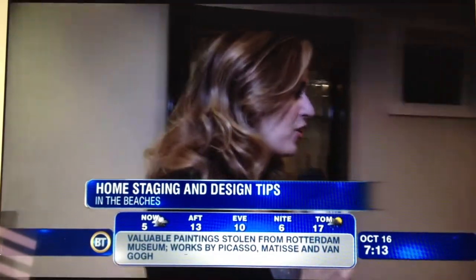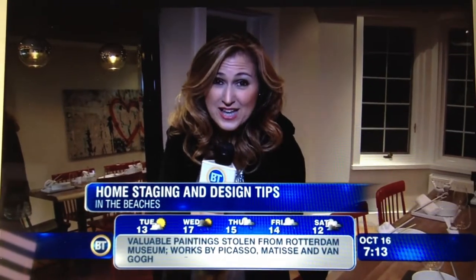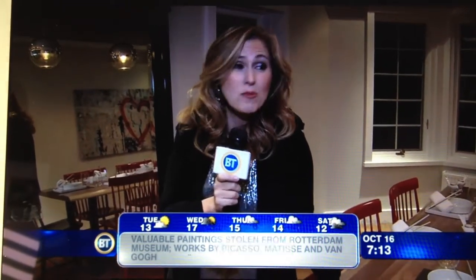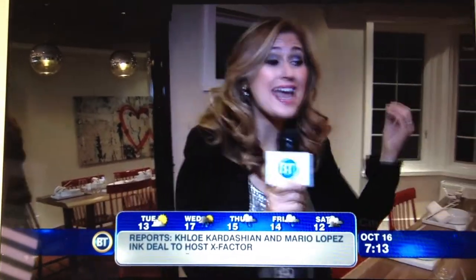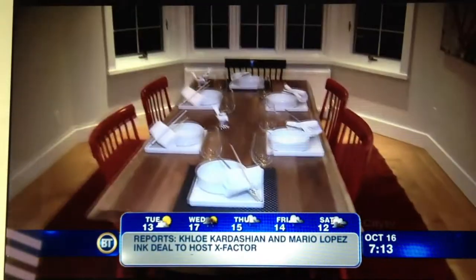We're staging a home this morning. I was going to lie and say that we're in my home, but this is not my home. This home has been staged to sell by many different designers — sixteen designers have been involved in designing this home. There was nothing in this home before they started; this was an empty house and now they have made it look gorgeous.